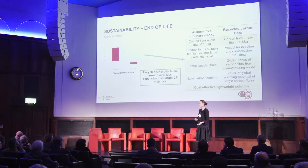Products are made from low-cost, high-volume processes such as injection and compression molding. 24,000 tons of carbon are already available from manufacturing waste, and it would represent less than 10% of the global warming potential impact of virgin carbon fibers. So there's a solution available to meet industry needs and also improve sustainability at different stages of the vehicle's life.